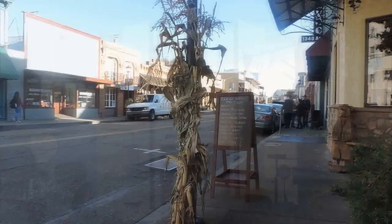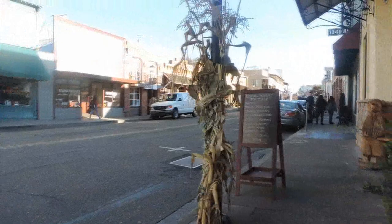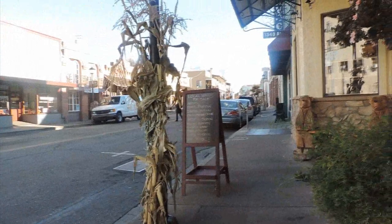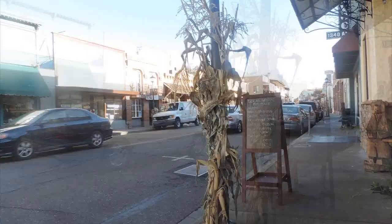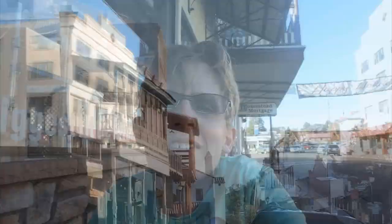This is a fantastic view all the way down Main Street in Jackson. Highway 49 used to go right through the centre of Jackson when it was founded in 1848, but in 1862, like many of the towns during the gold rush, it was destroyed by a fire. Thankfully, 42 of the Civil War era buildings still remain here in Jackson, and you can see some of them here.